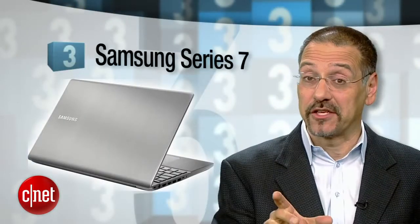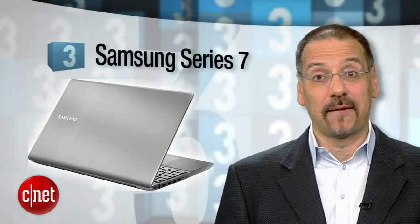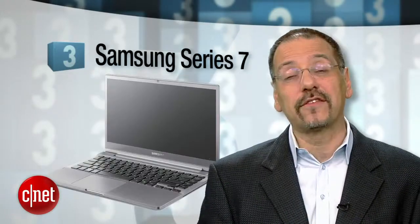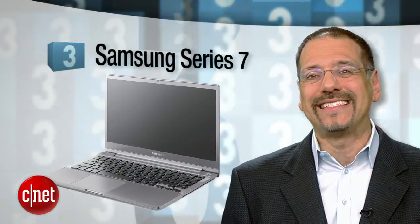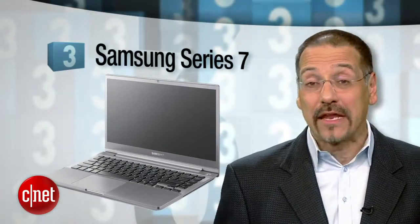Number three is the Samsung Series 7. Here's a 15-inch model that lets you exit plastic land. It's got a metal chassis, a thin screen bezel, great power, good battery life, dedicated graphics — all that rolls up to remind you why you spent $1,300 on a laptop. About all we can find to gripe about on this one is the lack of a Blu-ray drive, and the screen cannot show a full-res 1080p display, which would make this kind of a good value in a home theater to go.